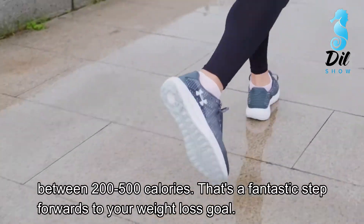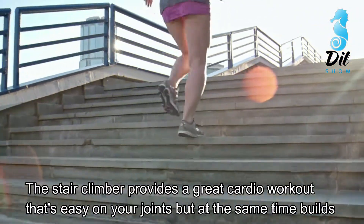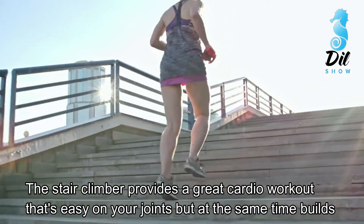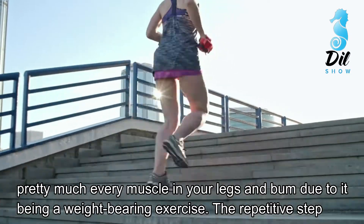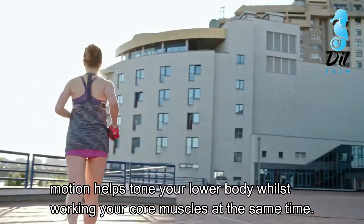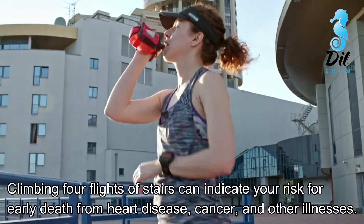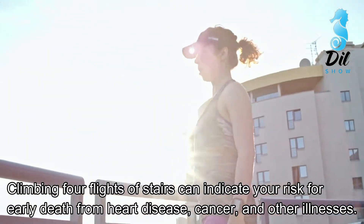Number 2: Stair climber. The stair climber provides a great cardio workout that's easy on your joints, but at the same time builds pretty much every muscle in your legs and bum. Being a weight-bearing exercise, the repetitive step motion helps tone your lower body whilst working your core muscles at the same time. Climbing four flights of stairs can also indicate your risk for early death from heart disease, cancer, and other illnesses.